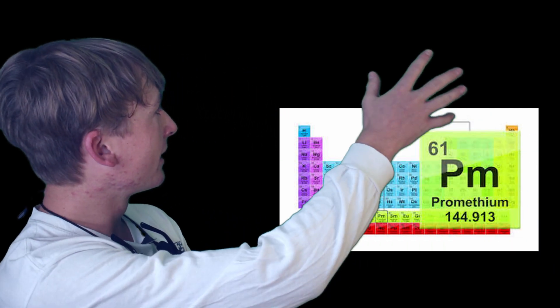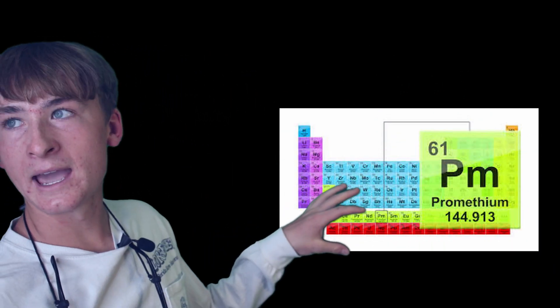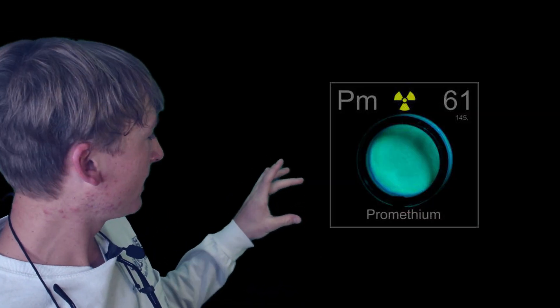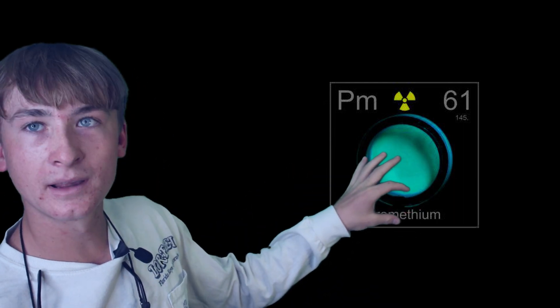Here on the periodic table, we can see Prometheum is down here in its category of intertransitional elements. We can see that its number is 61, meaning it has 61 protons.